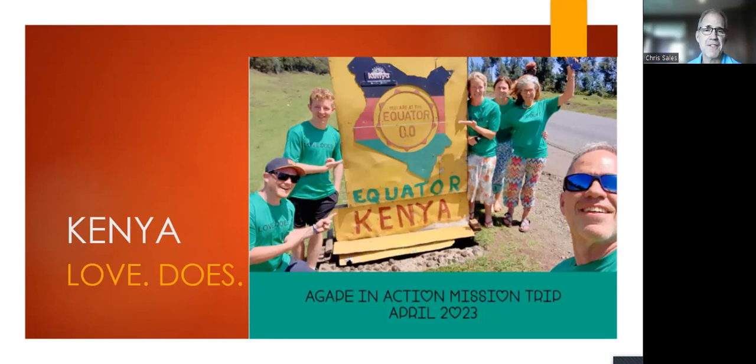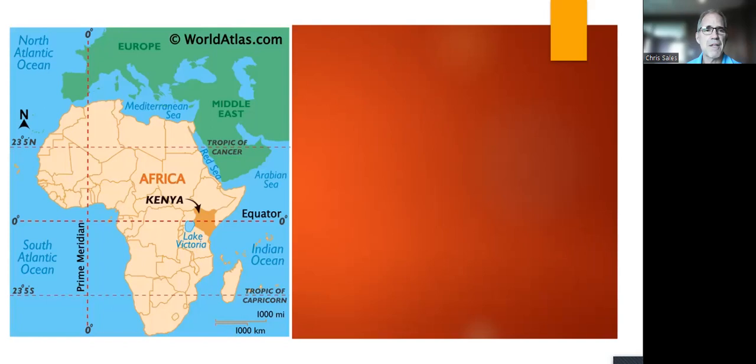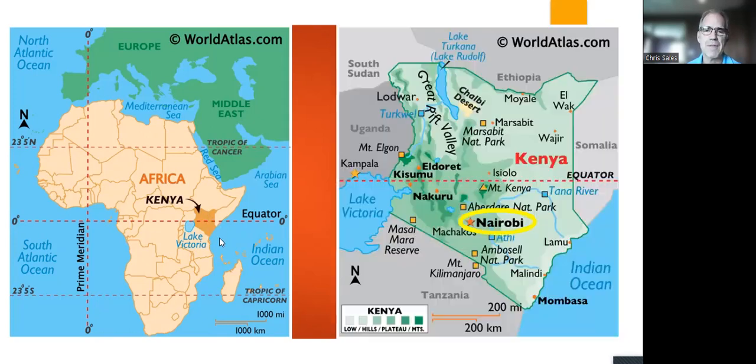Just a little perspective on the geography — here's a map. Here's Africa as a whole, and here's Kenya. You can see the equator splits the country in half, so half of Kenya is in the northern hemisphere and half in the south — that's where that equator picture was taken. We flew into Nairobi.